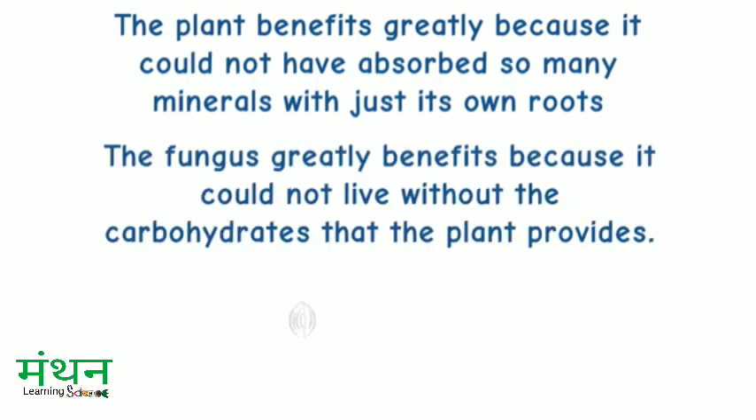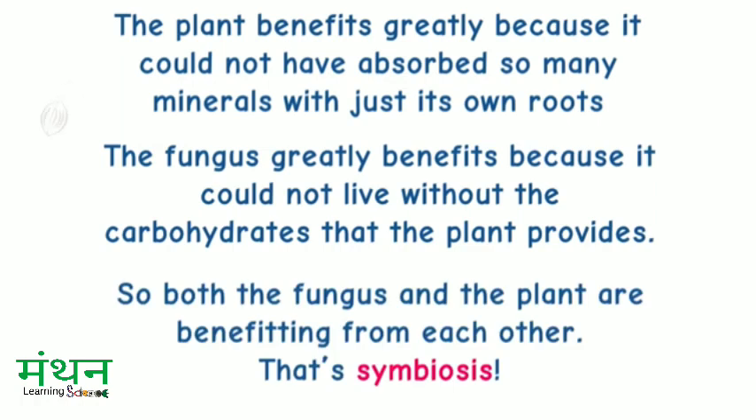The fungus greatly benefits because it could not live without the carbohydrates that the plant provides. So, both the fungus and the plant are benefiting from each other. That's symbiosis.